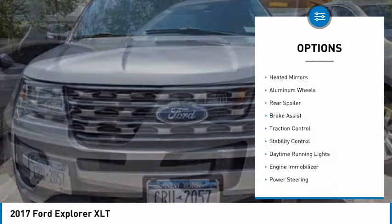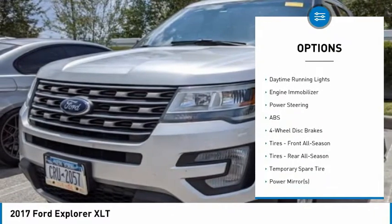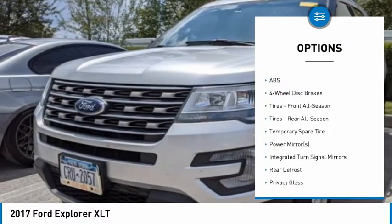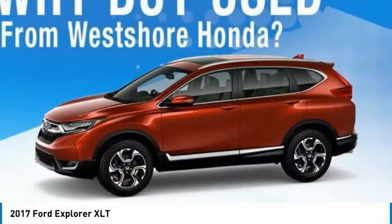Four-wheel drive, tire pressure monitor, aided mirrors, aluminum wheels, rear spoiler, brake assist, traction control, stability control, daytime running lights, engine immobilizer.